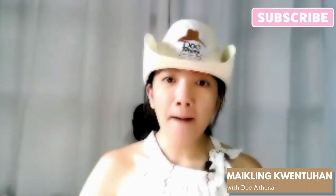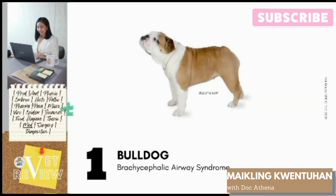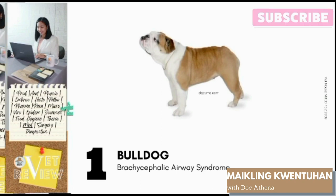Number 1: Bulldog. Bulldogs are predisposed to brachycephalic airway syndrome. This is common among bulldogs being a brachycephalic breed. Their anatomic features have a shortened skull, causing compression of the nasal passage and distortion of the pharyngeal tissue, resulting in increased airway resistance. The shorter the nose is, the more likely the condition will be worse.